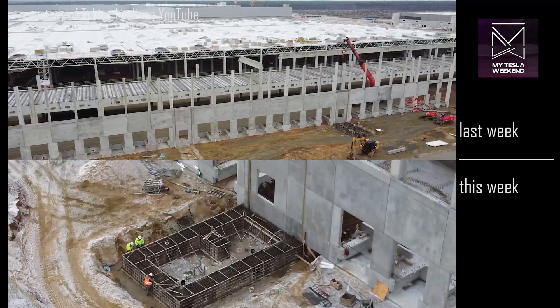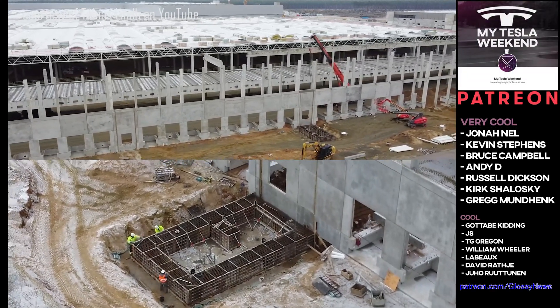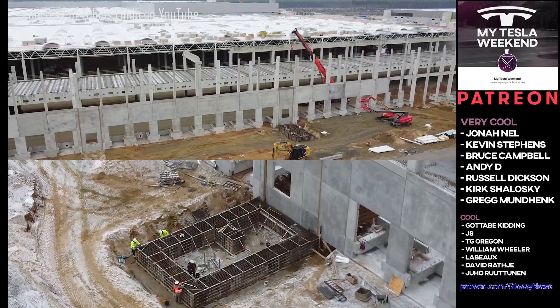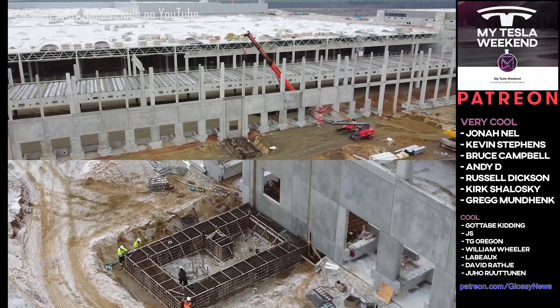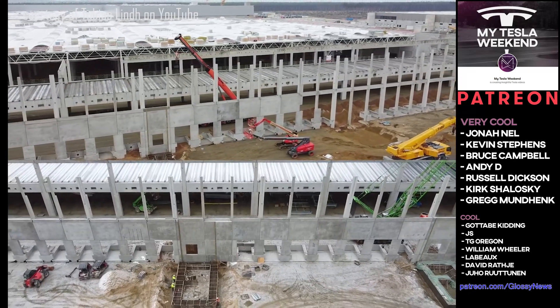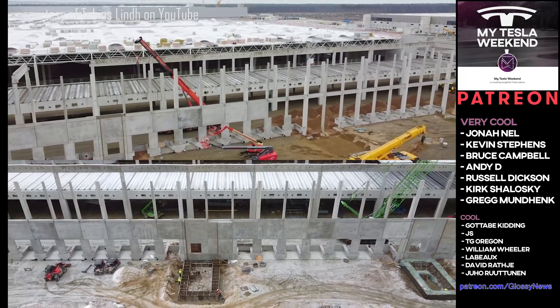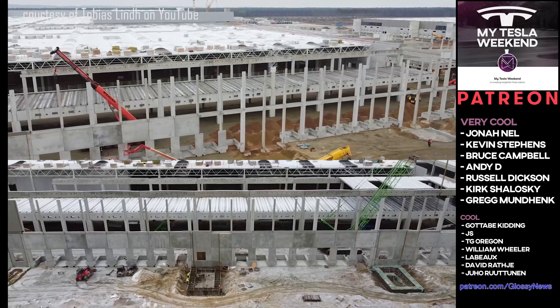Thank you to my Patreons who get bonus content, an inside look, and help keep the channel running. I can't do this without you guys, so a big shout out to new Patreon gotta-be-kidding at the cool level, and Jonathan Nell and Kevin Stevens who just joined at the very cool level, and Bruce Gamble who just upgraded his support as well — very cool.